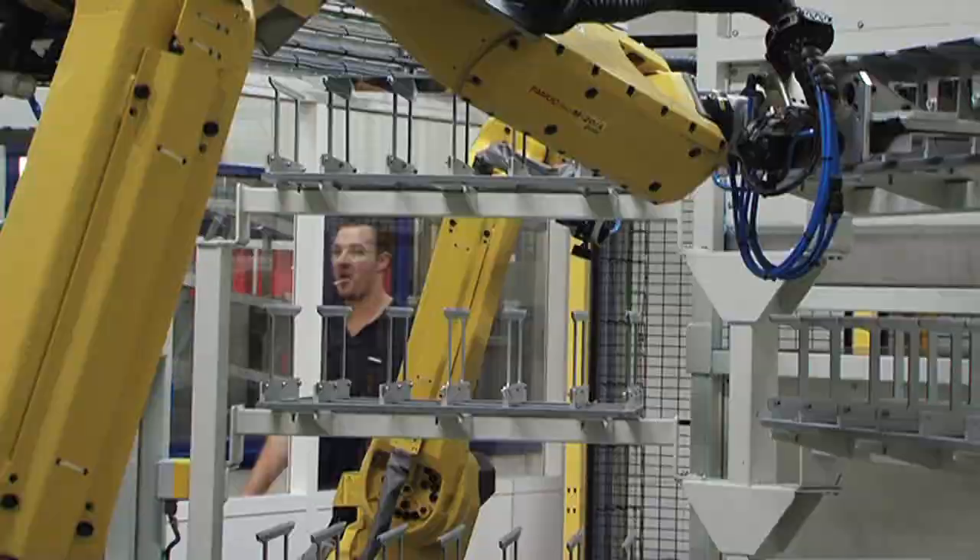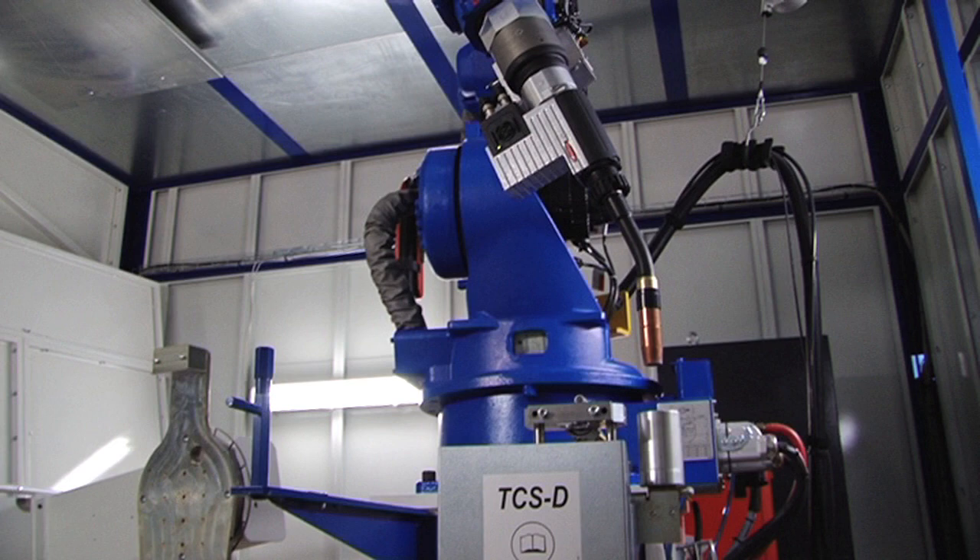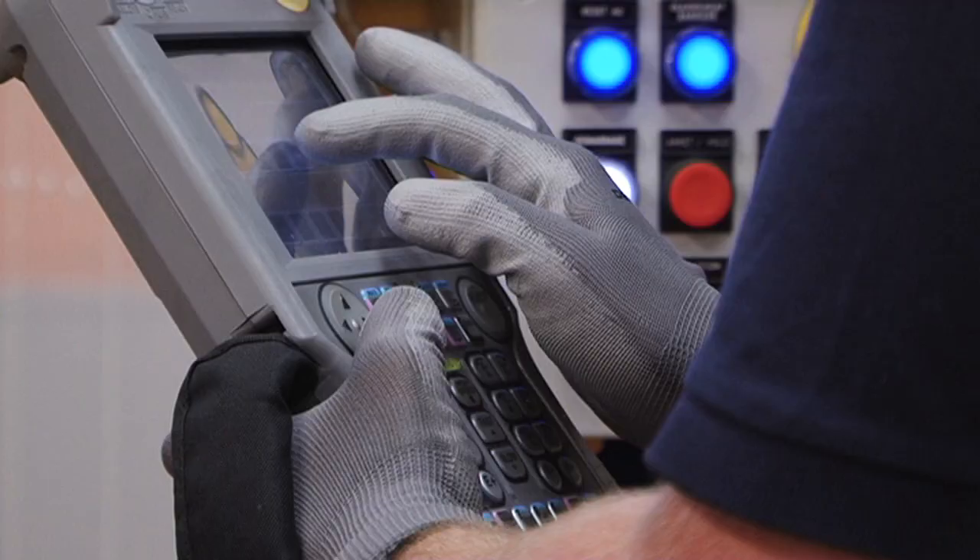The objective for the aeronautical equipment manufacturer is to address the planemaker's ramp-up and be able to produce more. However, robots cannot do everything, and behind each machine is an actual man — an operator — controlling it.